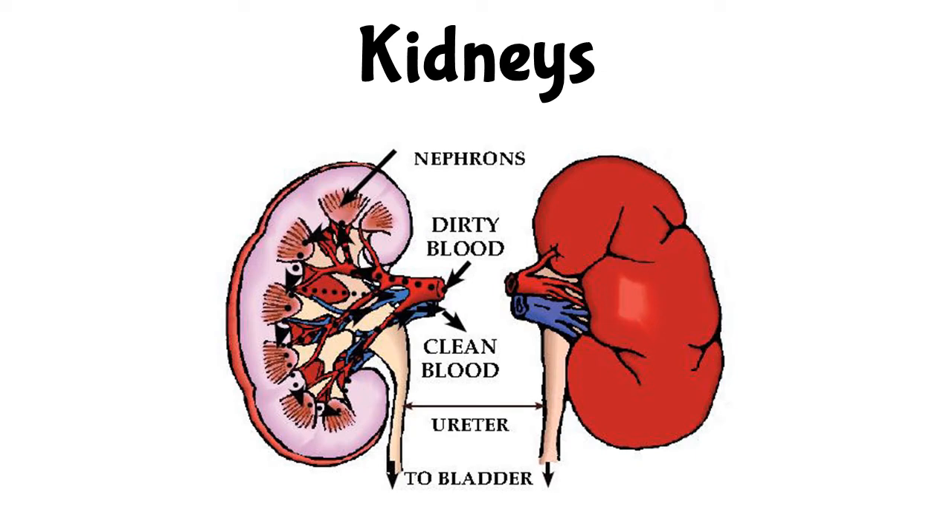The human body has two kidneys. These are bean-shaped organs in the back of your abdomen. Blood is brought to them where they filter waste from it. The clean blood is sent back to the body. Urine is a mixture of waste and water filtered by the kidneys.